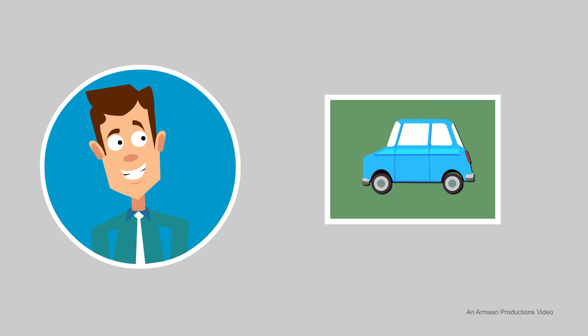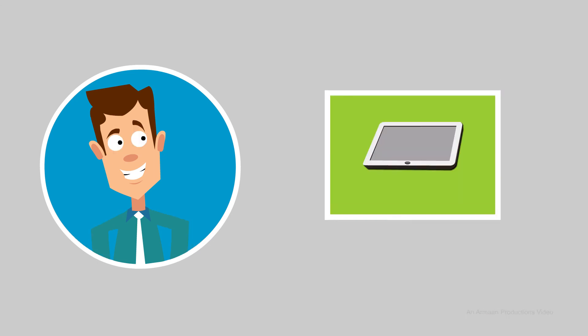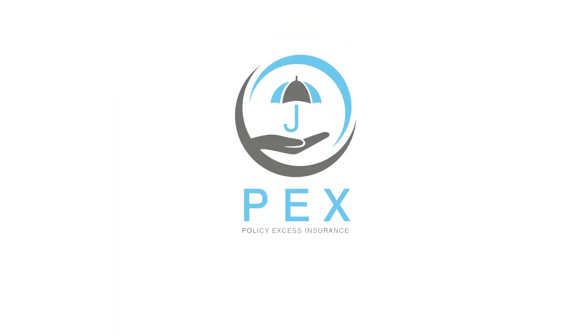You see, PexInsure is the hand that you can hold onto in your time of turbulence. Rest assured with PexInsure. Visit PexInsure.com now for more information.